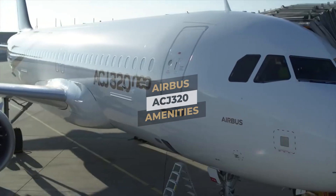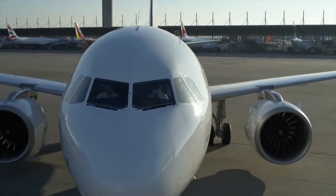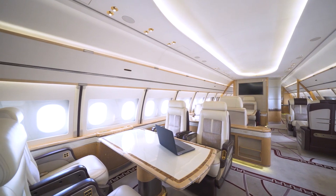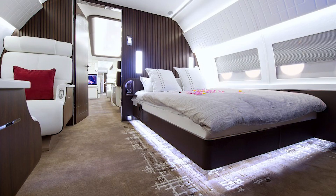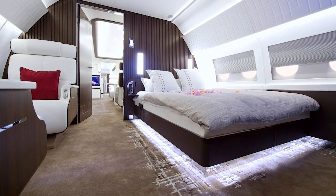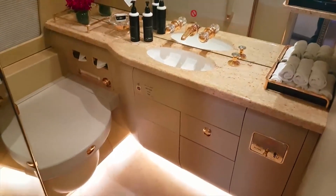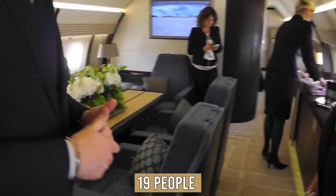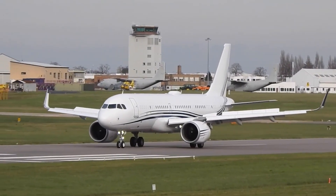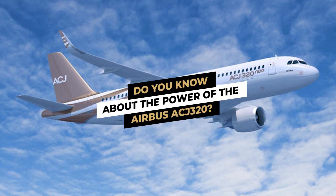The ACJ320neo is a big-cabin business jet that redefines expectations for the next decade. In addition to an open-plan forward lounge and a more private rear lounge, there is a conference dining room in the middle of the cabin. At the back of the aircraft, you will find a private master bedroom with a king-size bed and a beautiful en-suite bathroom with a huge rectangular shower. There's enough room for 19 people to roam about freely in the cabin, allowing them to arrive at their destination feeling refreshed and calm.